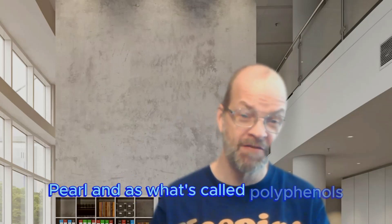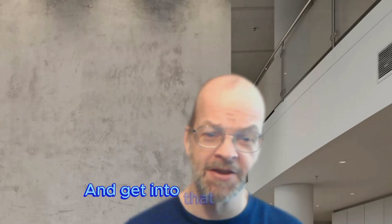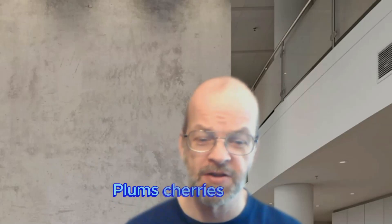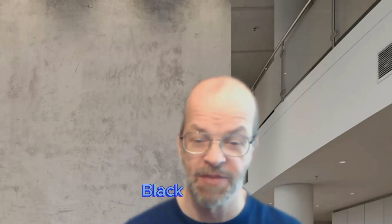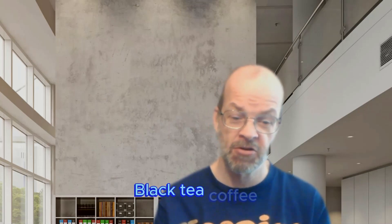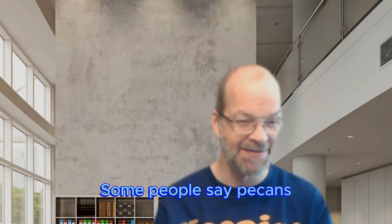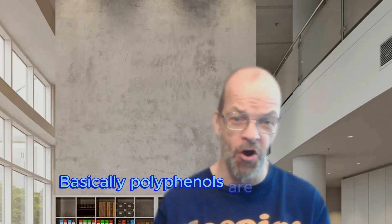B Pearl also has what's called polyphenols, which we'll get into in just a second. Polyphenols are naturally found in blueberries, plums, cherries, apples, strawberries, black currants, black olives, dark chocolate, black tea, coffee, hazelnuts, and pecans. Basically, polyphenols are a class of compounds — there are over 8,000 different types of them.